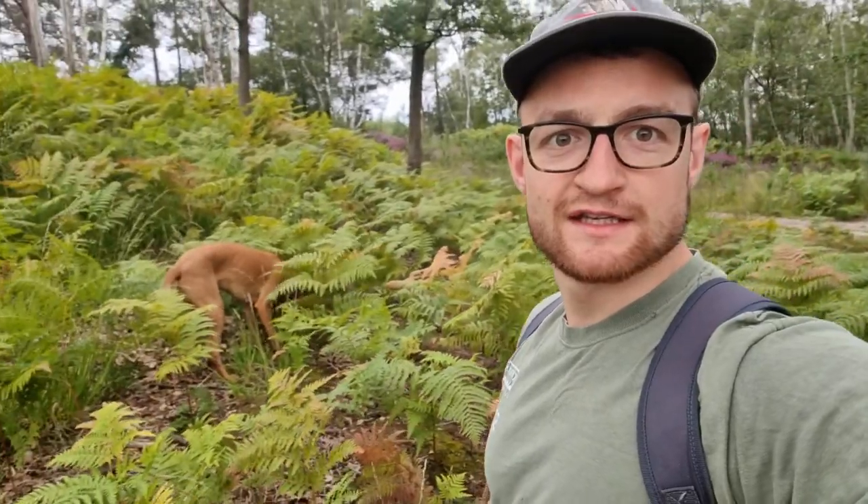Here we are just on another dog walk. I'm down on my knees at the moment as we've come across a few interesting mushrooms in this little patch of woods where we've got obviously lots of ferns growing on the floor and we're surrounded by silver birch and oak trees.